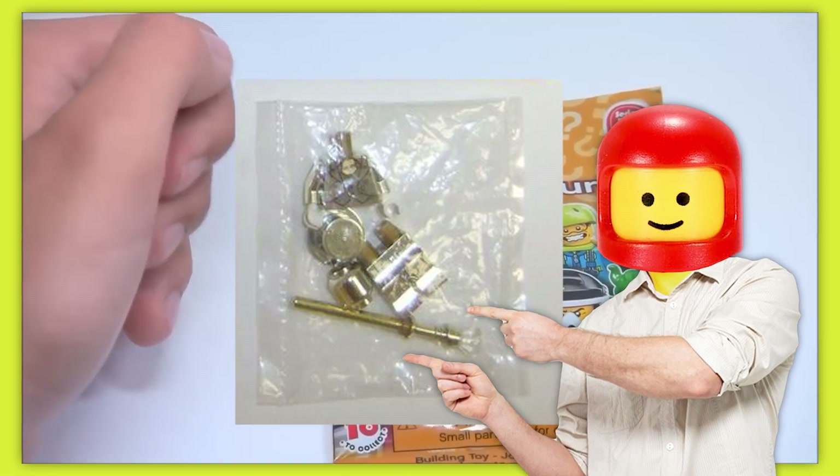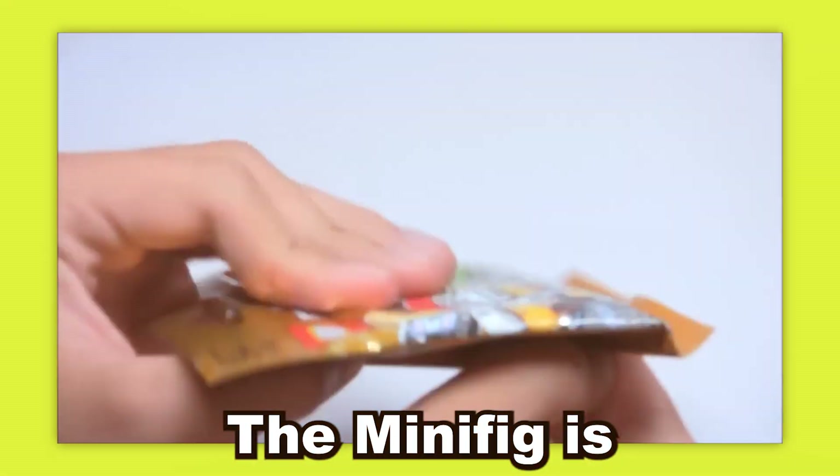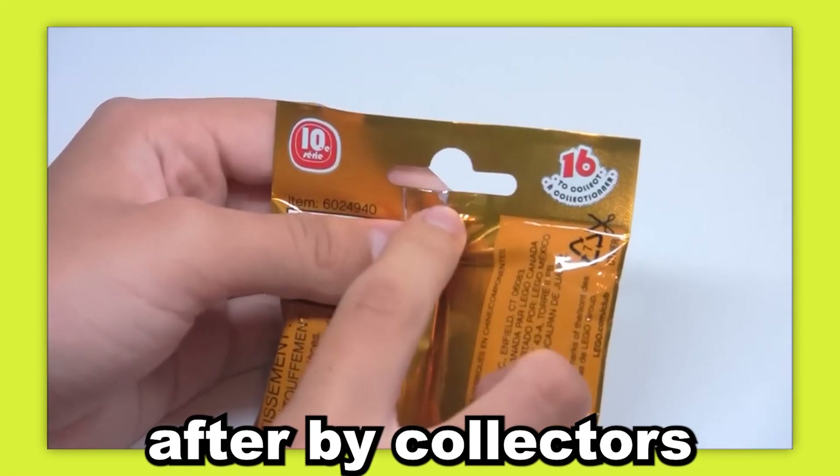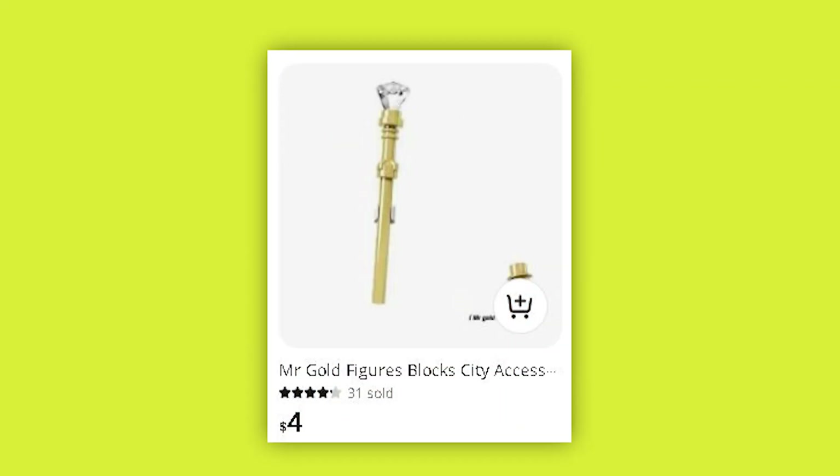Mr. Gold features a golden body, top hat, cane, and monocle, totaling to only four pieces. The minifig is extremely sought after by collectors and enthusiasts, and due to this demand for the figure, there are a massive number of fakes on the market.